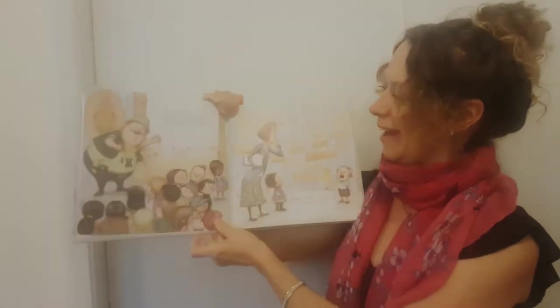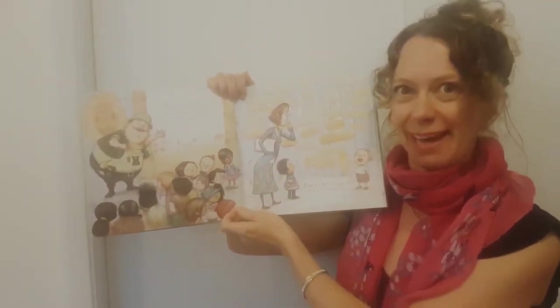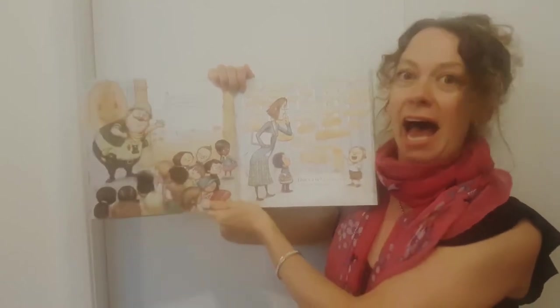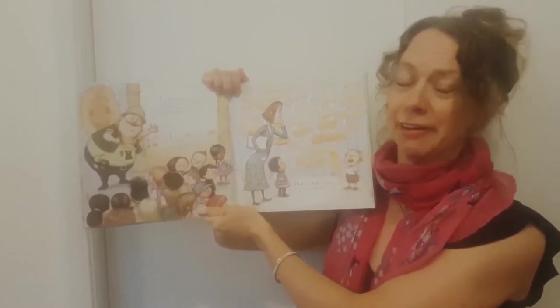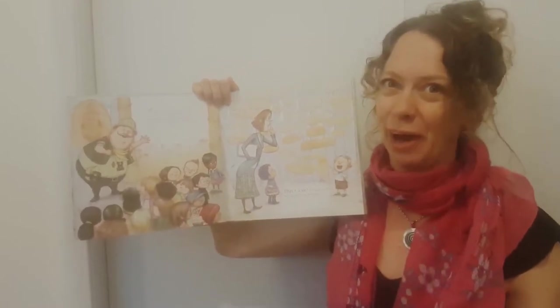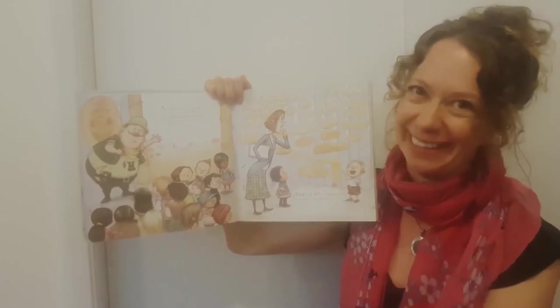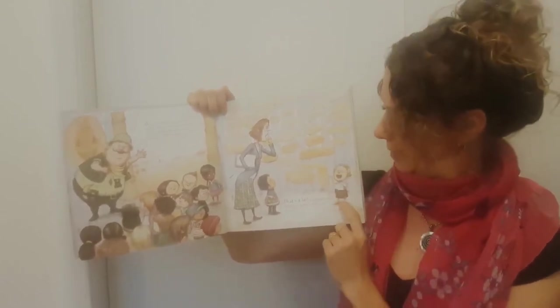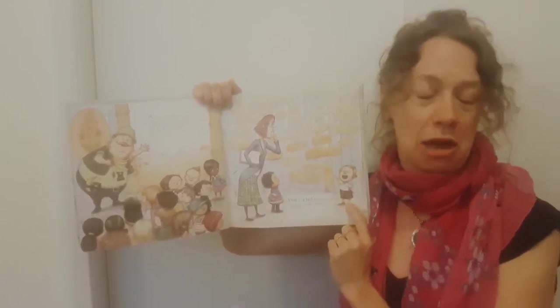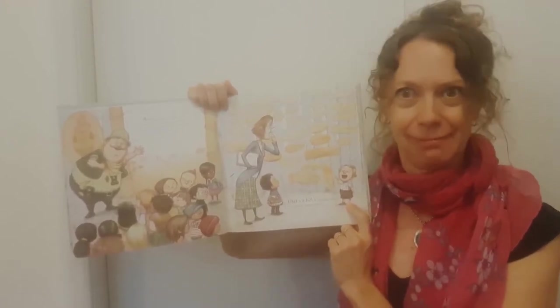Here they all are. The children have arrived at the safari park. Here's Don. At Don's safari, understand, we've every creature in the land, all roaming wild, safe and free, so many beasts for you to see. Then this little boy says, That's a lie, a whopper, miss. He's got no hippopotamus. What a rude child.